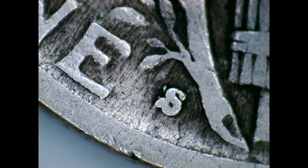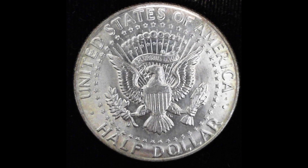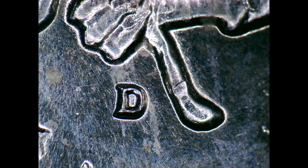This next one is a little bit harder to see, but it's a 1964D Kennedy half dollar. And it has an RPM — I haven't looked it up yet, so I don't know which one it is.